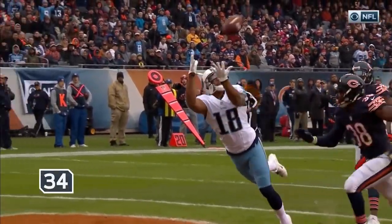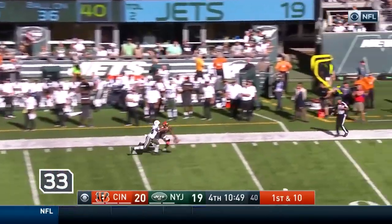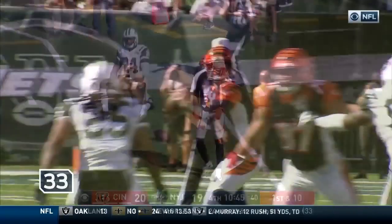Good throw. Look at this beautiful catch — great diving catch by Matthews. He's got one-on-one down to his side, and what an amazing effort by A.J. Green. Guerrero — he's all over him.